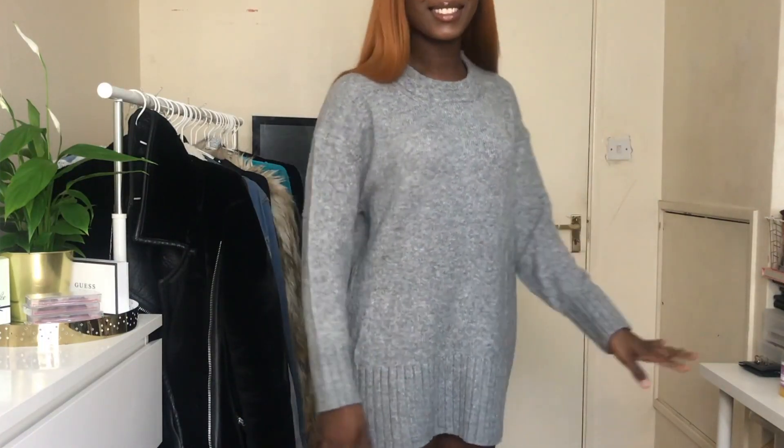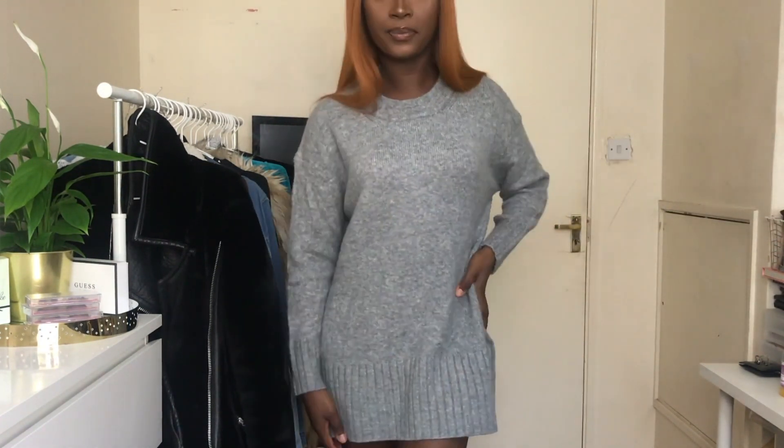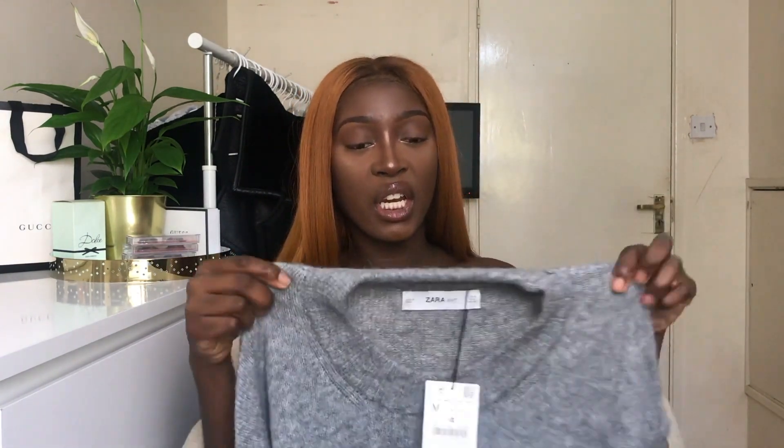The next item from Zara was on sale for £15.99 — it used to be £29.99. It's a really nice long knitted jumper I can wear with knee-high boots or cute Uggs. It's nice and soft, not itchy at all. It kind of reminds me of cashmere but it's not — it looks amazing quality without being expensive. I love a good oversized jumper.